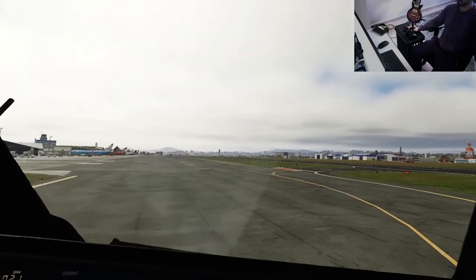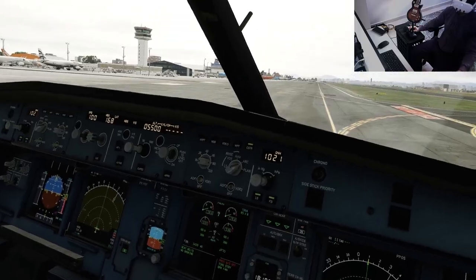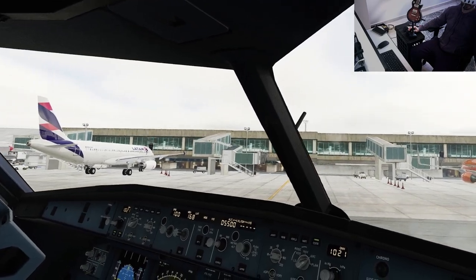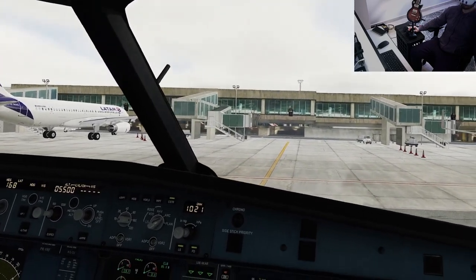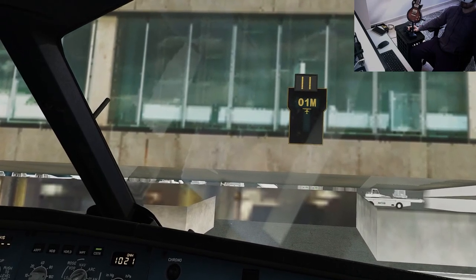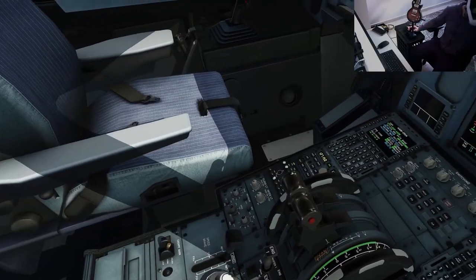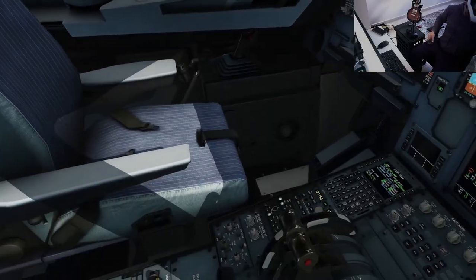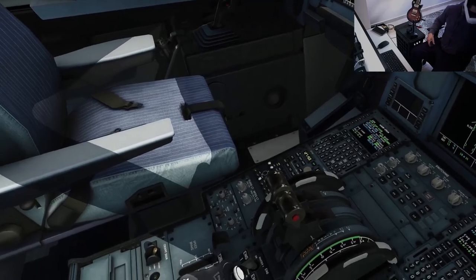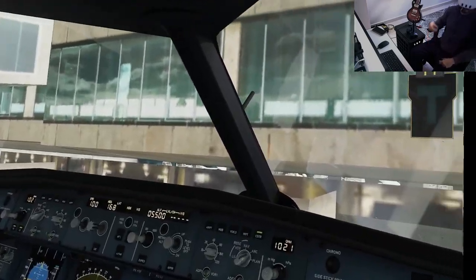Radar and predictive wind shear system off. Brake fan on, shut down engine 2. Parking brake set, external power available, shut down engine 1. Parking checklist: parking brake, shocks. Parking brake set, engines off, exterior lights off, fuel pumps off, yellow electrical pump off. ADC standby. Parking checklist completed.